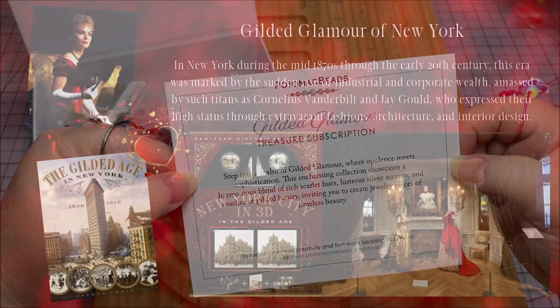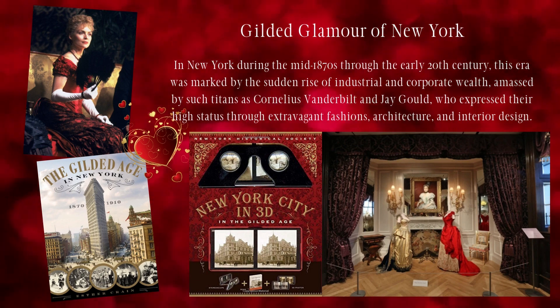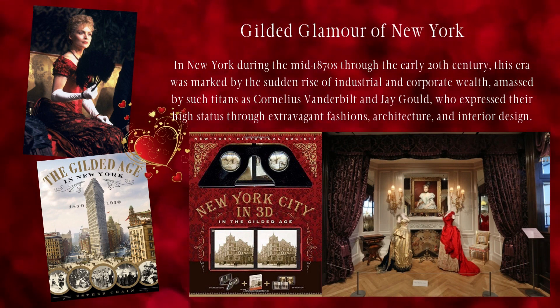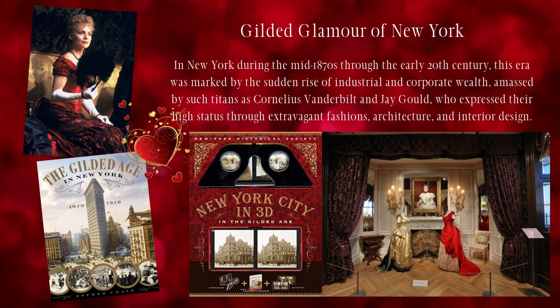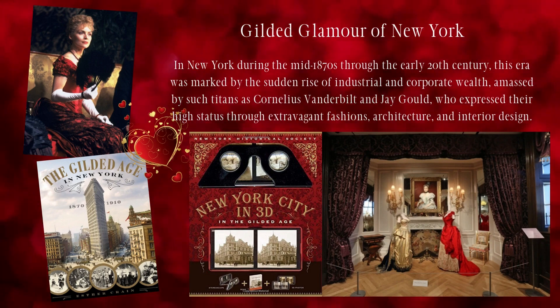Gilded glamour! Step into a realm of gilded glamour where opulence meets sophistication. This enchanting collection showcases a harmonious blend of rich scarlet hues, lustrous silver accents, and touches of gilded luxury, inviting you to create jewelry pieces of timeless beauty. Ooh la la.